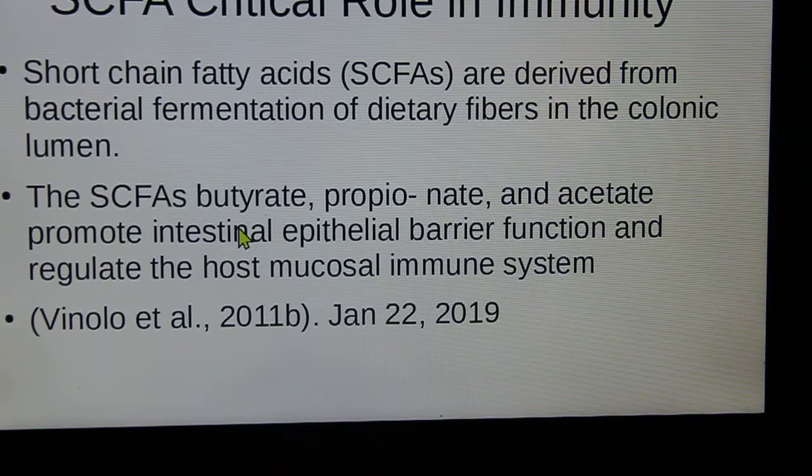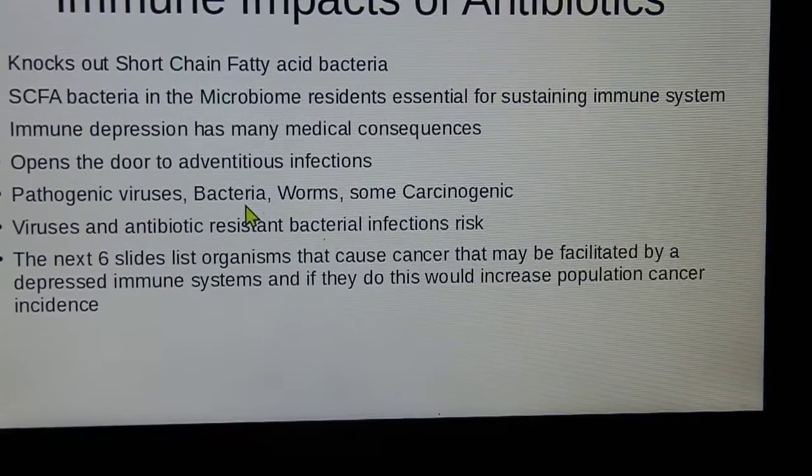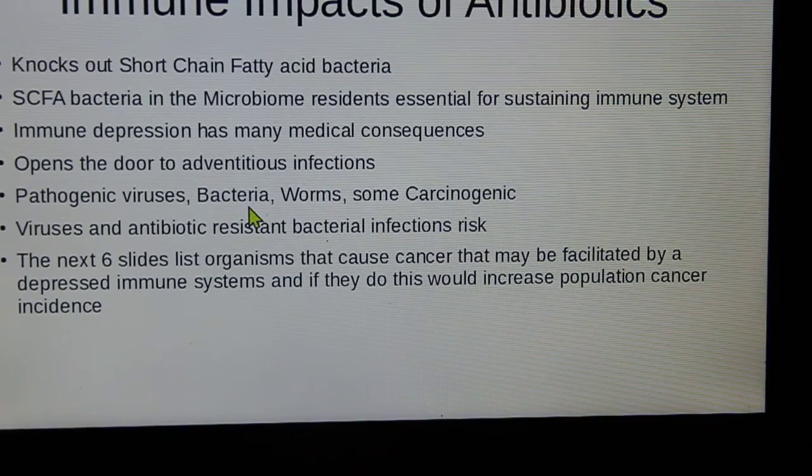Butyrate, propionate, and acetate promote intestinal epithelial barrier function and regulate the host mucosal immune system. We need that. Knock those out, and you become a sitting target for pathogens and for cancer.